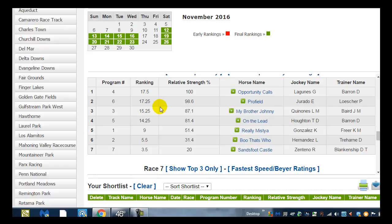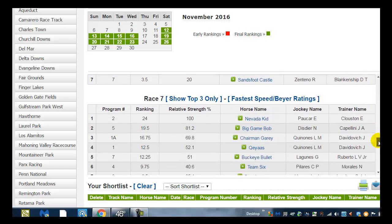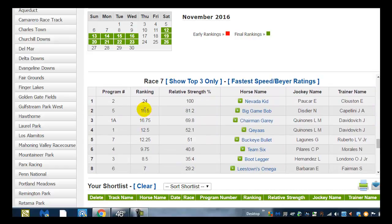Race number six: 17.25, 17.25, 15.25 — no big gap, so we skip race six. On to race number seven: 24, 19.25, 18.75. There's a nice big gap between the two horse and the one horse here, so let's take a quick look and see what kind of race number seven is.